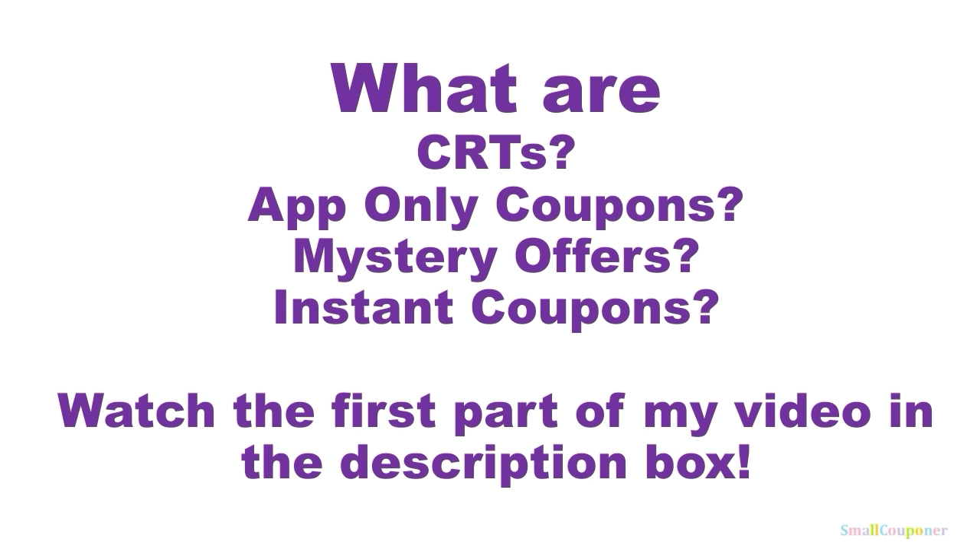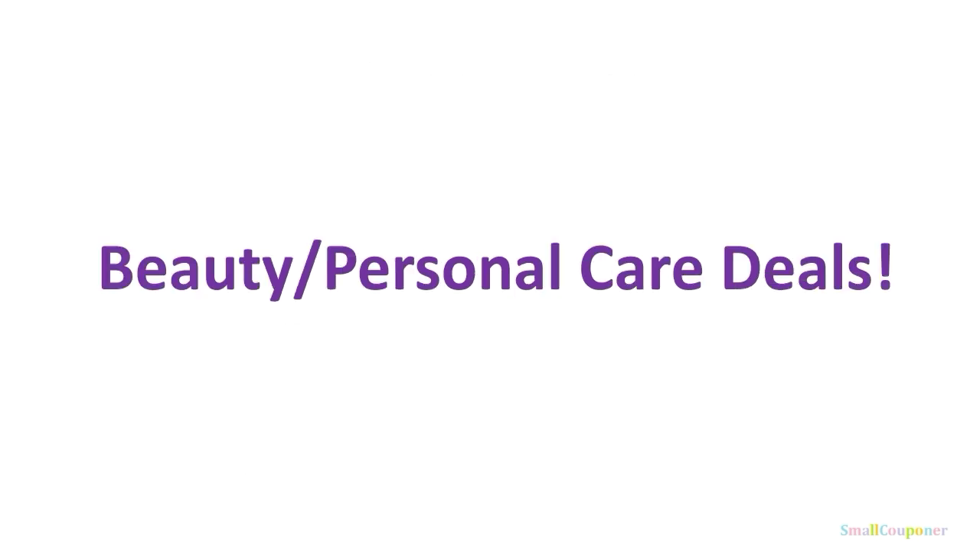If you are a beginner and you don't know what CRTs, app-only coupons, mystery offers, and instant coupons are, I do have a video — watch the first part of the video linked in the description box below, and I have all of those explained. So let's get started with the deals.